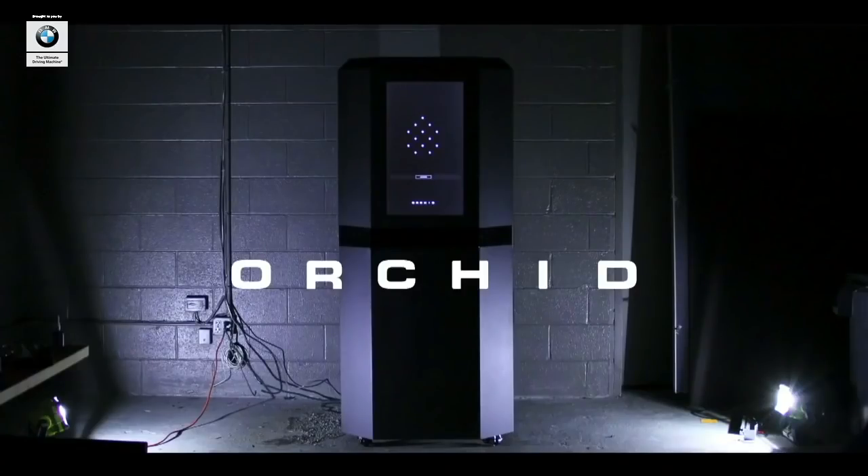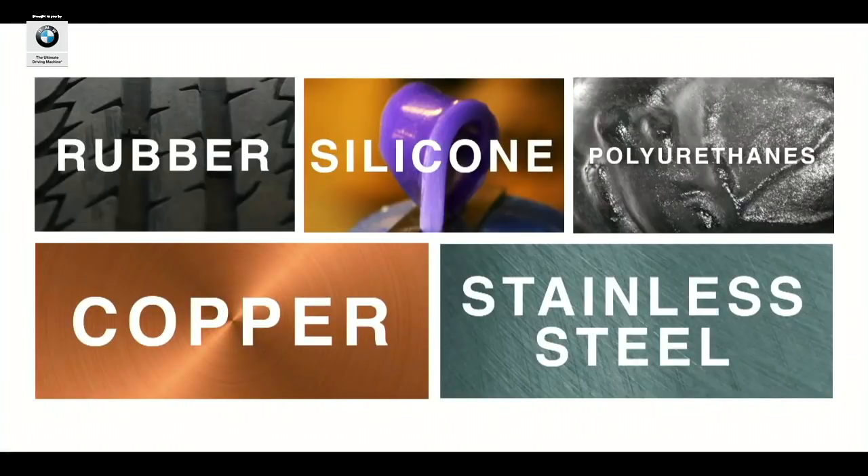We're introducing ORCID, a machine that makes parts in off-the-shelf manufacturing materials. The future of 3D materials choice is here, with plastic, silicone, and rubber. And today, I am thrilled to announce that this machine makes metal parts. We're starting with copper and stainless steel.